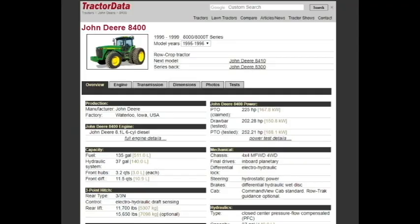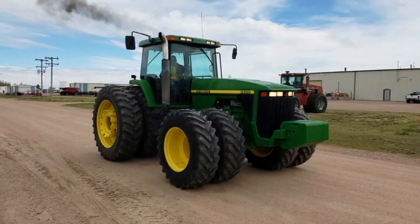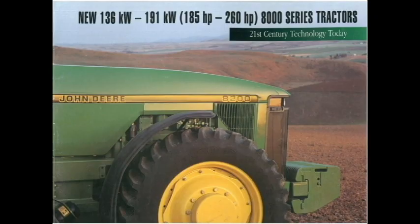The 8400 was the largest fixed frame tractor on the market when it debuted. It was 225 horsepower at the PTO, 260 at the flywheel, and actually tested at 252 at the PTO. It was powered by the popular 8.1 liter 6-cylinder John Deere engine, had a power shift transmission — I believe 16 forward and 4 reverse — a 135 gallon fuel tank, and an operating weight of just under 20,000 pounds.